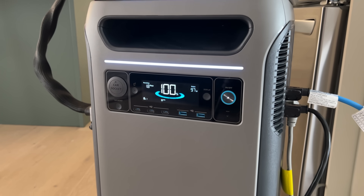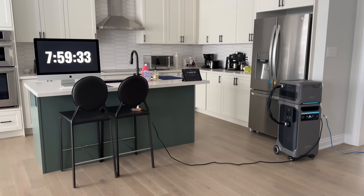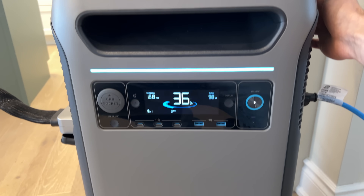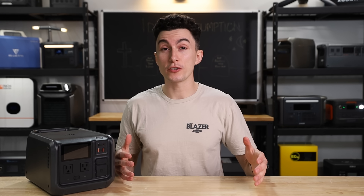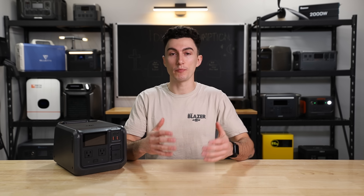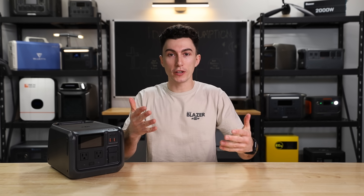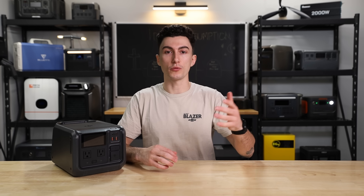We used that thing all day and the power losses seemed accurate — we were running things, the battery was slowly dying. But when we went to bed, all we were running was a fridge and the Wi-Fi router, and when we woke up the thing was almost dead. We were blown away at how much power it consumed when we really weren't doing anything with it during the night. So much so that we actually made idle consumption a standard test in all of our review videos afterwards.